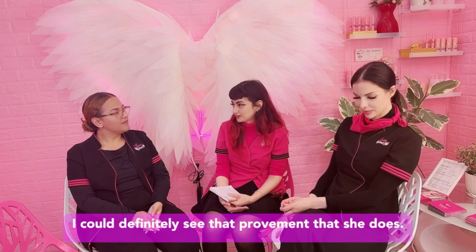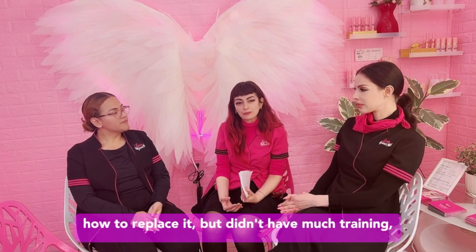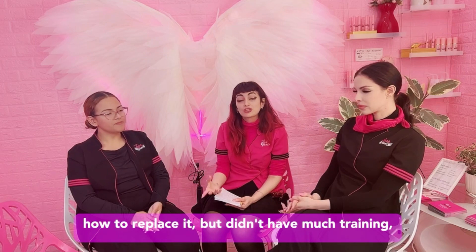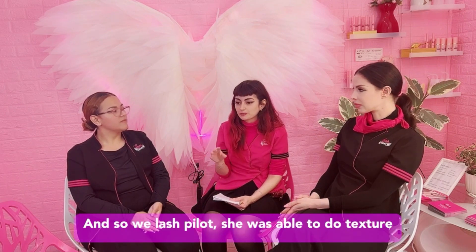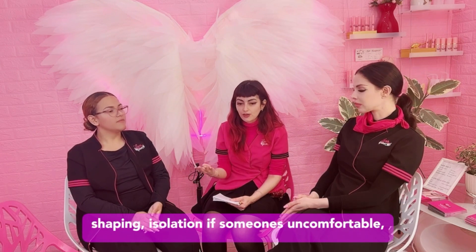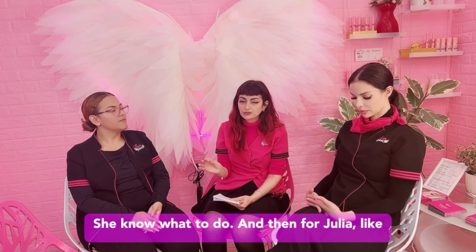I could definitely see the improvement she's made over a year. Starting off, I could feel like she had an idea how to place lashes, but didn't have much training — not much shaping, not much training on how to find the right shape for a client. With Lash Pilot, she was able to do texture, shaping, isolation. If someone's uncomfortable, she knows what to do because she's comfortable herself. So if she's not in a panic and you're in a panic, she knows what to do.